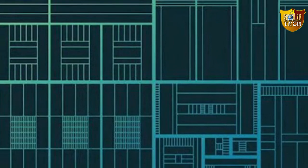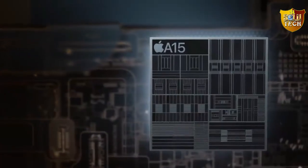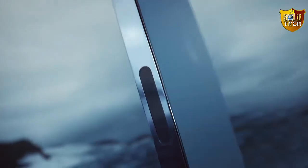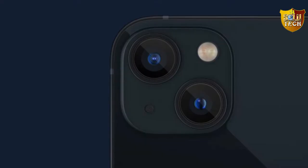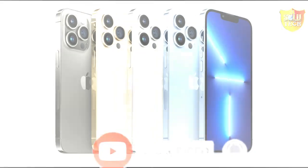Power is redefined with the A15 Bionic, the world's fastest smartphone chip, and a huge leap in battery life to keep up with your day. More powerful, more intelligent, and a world of cinematic possibilities. This phone is definitely designed for a cinematic experience, so we don't need to buy an expensive camera when we have the iPhone 13 Pro.